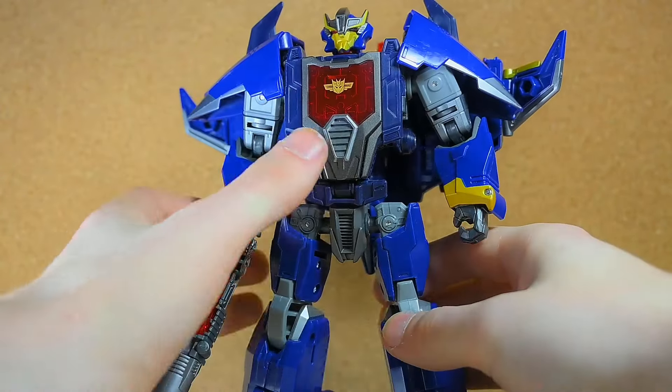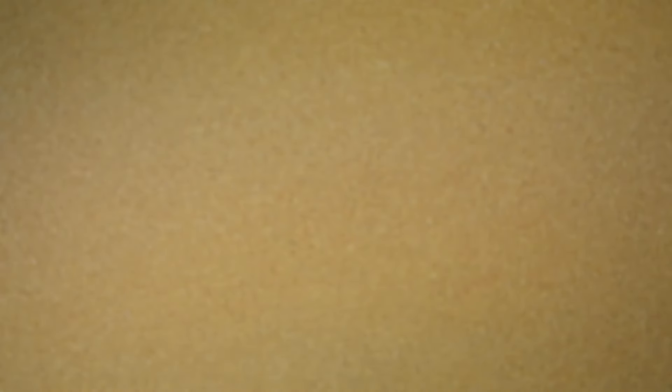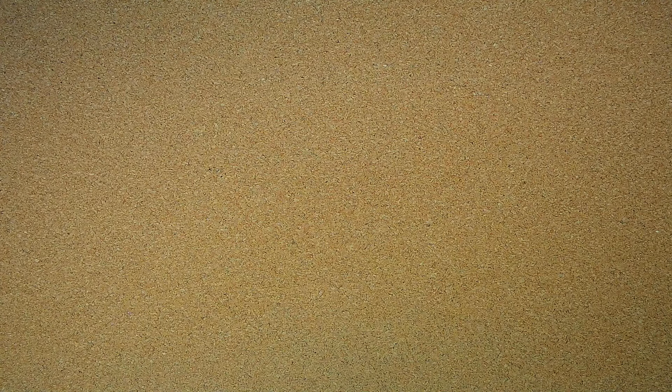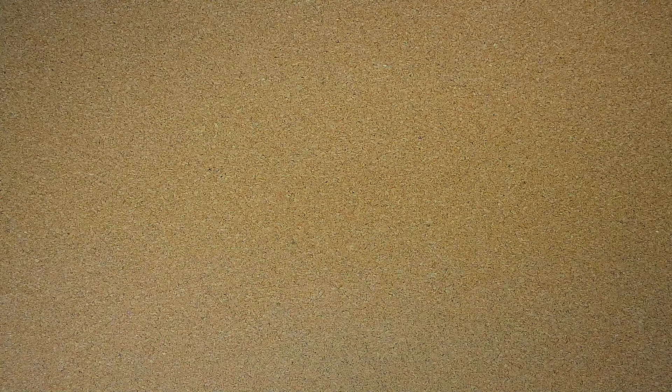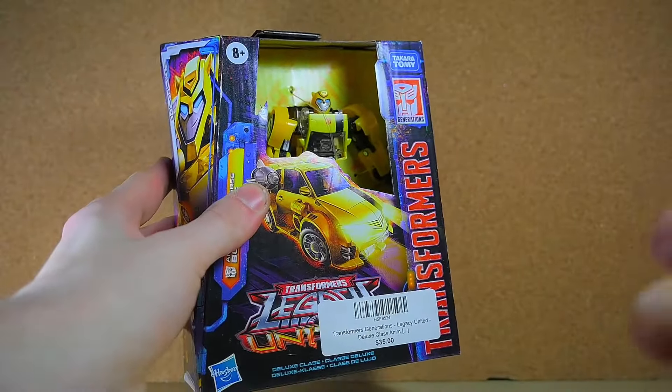I also finally found Dreadwing — I've got the Skyquake but never got the Dreadwing. Here's Dreadwing, he's a little weird right now because he's kind of mistransformed — you could definitely see that from the back there. But I mean, it's Dreadwing, I finally got the guy, and that's one that I'm really excited about.